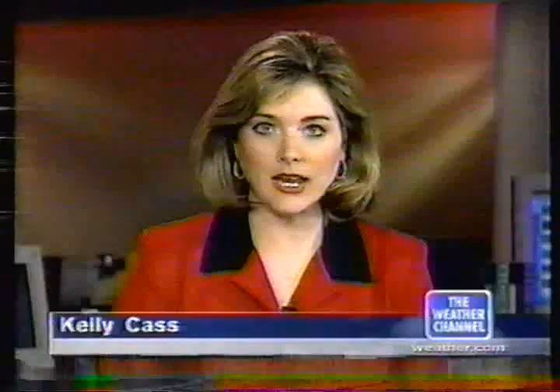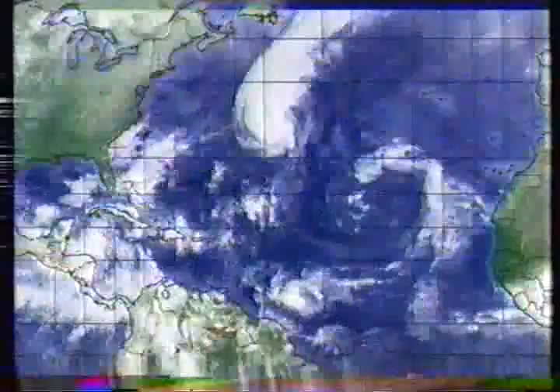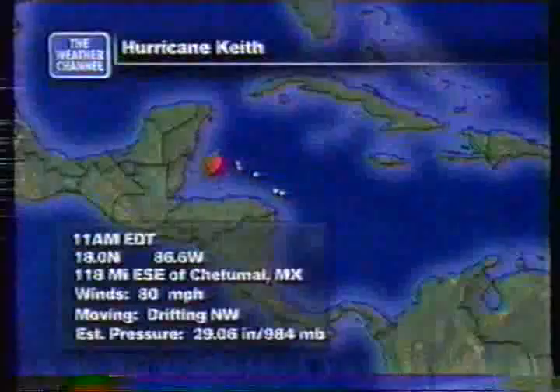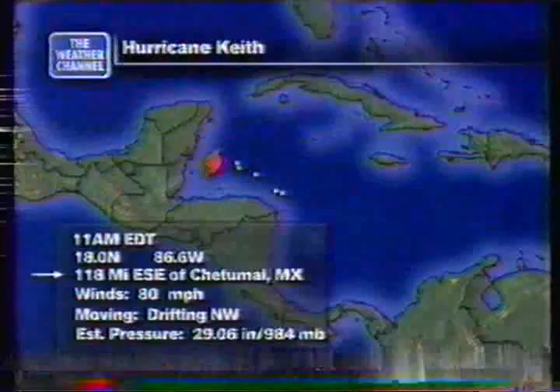We have our seventh hurricane of the season in the Atlantic basin: Hurricane Keith. For more, here's our tropical expert Dr. Steve Lyons. Keith isn't heading anywhere right now — it's almost stationary just off the coast of Belize and the Yucatan Peninsula. We expected it to track more toward the northwest later today and through tomorrow. Isaac is moving off to the northeast quickly, captured by the mid-latitudes and will not come back. And Tropical Storm Joyce is looking rather sick right now, which is great news for the southern islands.